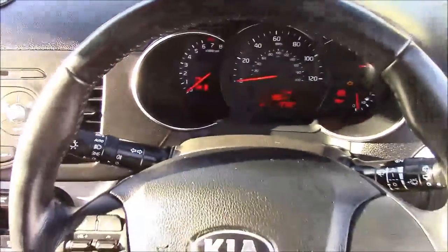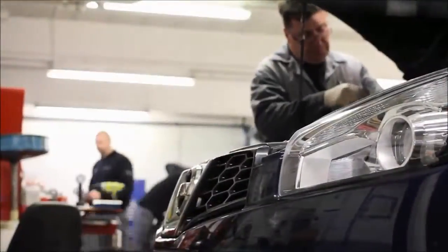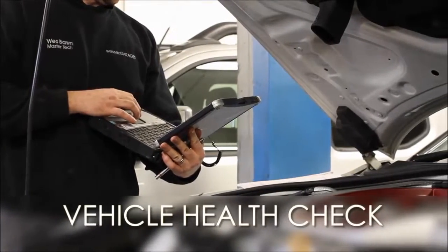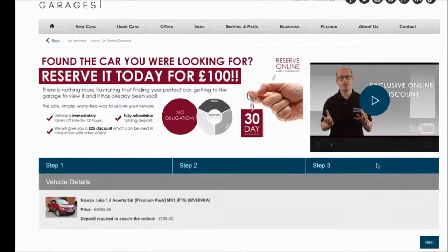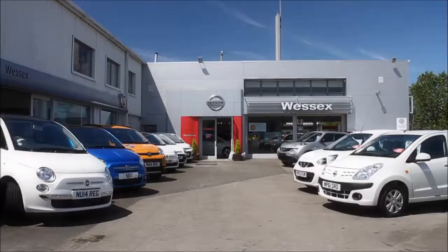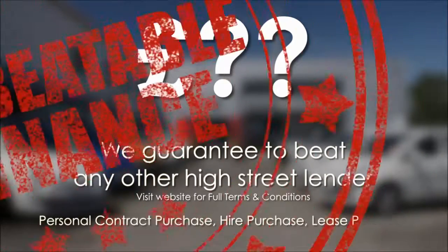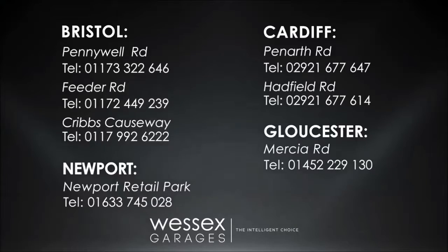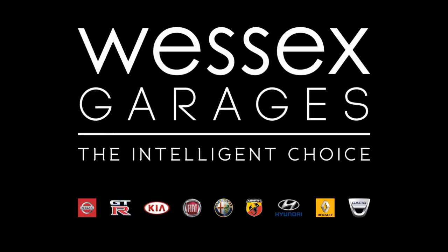Thank you for watching this vehicle today from Wessex Garages on Hearth Road in Cardiff. Every Wessex Garages used car receives a vehicle health check from our qualified technicians. Reserve online today and you'll receive a £25 discount. If you're looking for options to fund your purchase, remember we guarantee to beat any bank or high street lender. For further details or to book a test drive, call your local Wessex Garages sales team, or click the link to our website for a choice of over 600 used cars. Wessex Garages — the intelligent choice.